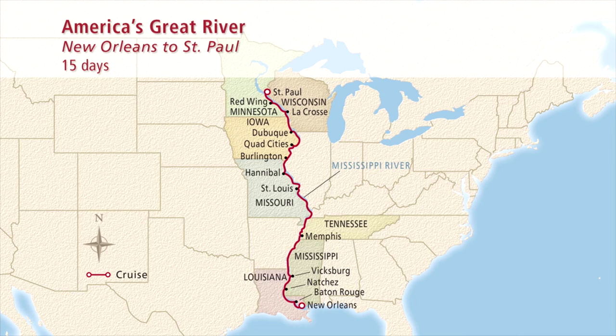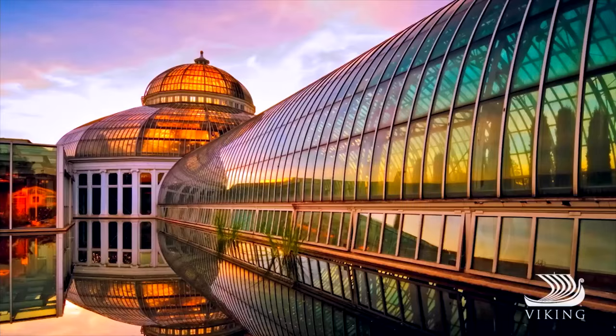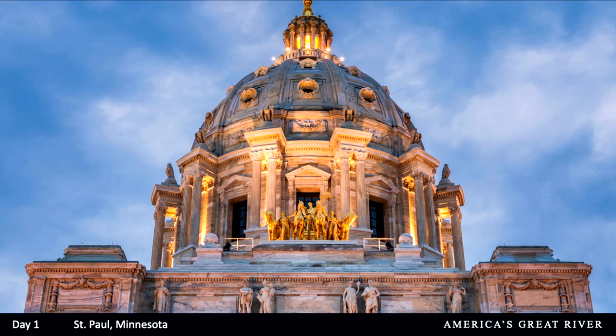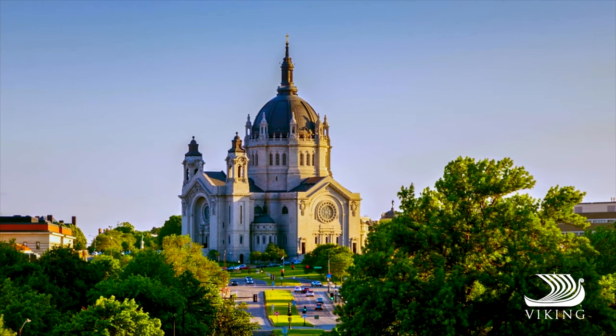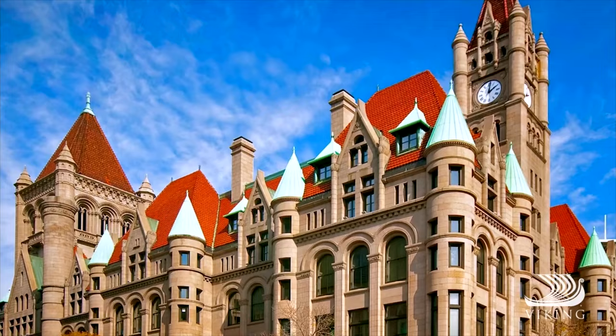You'll arrive in St. Paul, where you embark your ship, settle into your stateroom, and have the entire afternoon to explore. St. Paul is where the Mississippi and Minnesota rivers meet. It welcomed its first settlers in 1838 and a decade later was already the capital of Minnesota territory. By 1858 some 1,000 steamboats frequented what was known as the last city of the east — everything to the west was the frontier. Today St. Paul is a modern metropolis with historic residential districts featuring late 19th and early 20th century mansions along tree-lined streets.